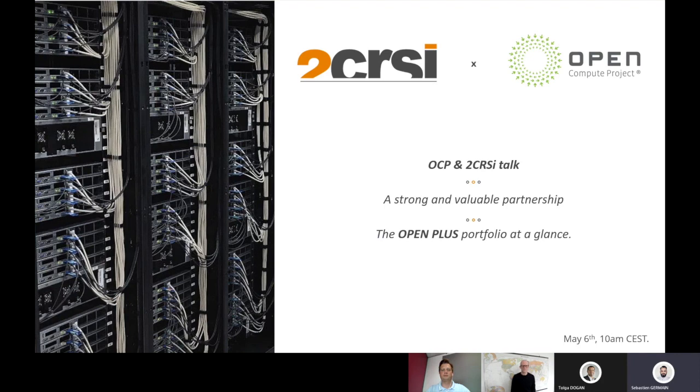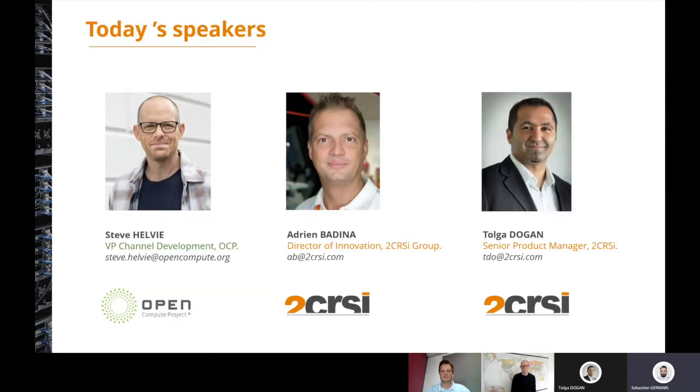Now I would like to introduce you to our speakers for today's session. We are honored to have with us Steve Helvey, VP Channel Development of the Open Compute Project; Adrien Banina, Director of Innovation of the 2CRSI group; and Tolga Dogan, Senior Product Manager at 2CRSI in charge of our Octopus and OpenPlus 21-inch server portfolio. So without further ado, I hand it over to you Steve — you will open the floor for us today. Enjoy the webinar.